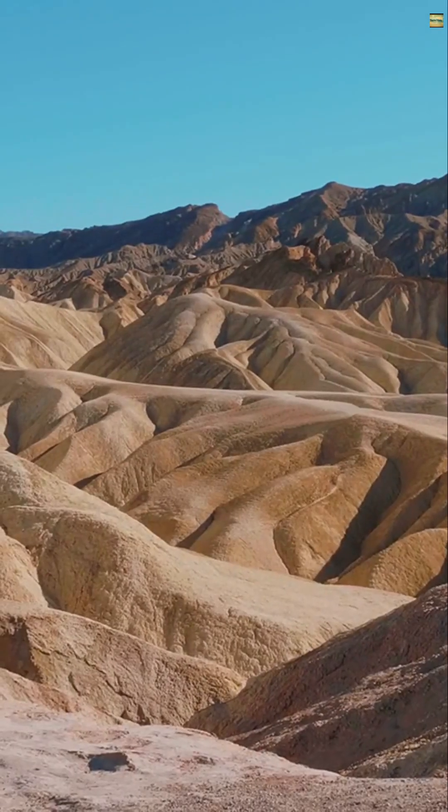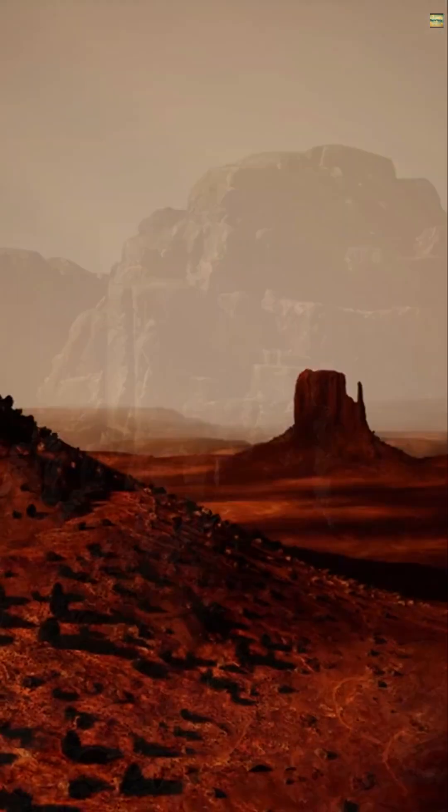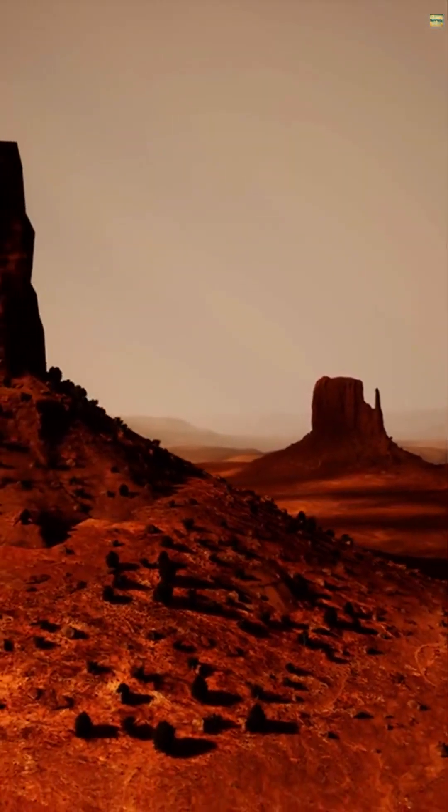Imagine standing in Death Valley, California. Massive rocks leave long trails behind them. They seem to move on their own. What force pushes these heavy boulders across the desert?